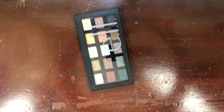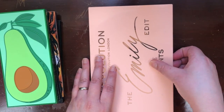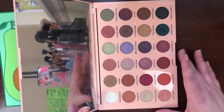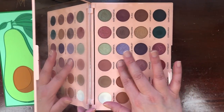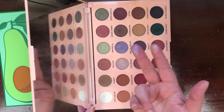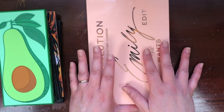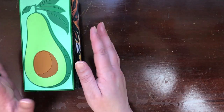I already decluttered the Emily Edit Needs palette and the Face palette — that was hard because I like it, but I haven't gotten any use out of it. The Wants palette from Emily Noel, however, I love. I love these colors — it's special to me. The formula is okay, probably not the most long-lasting, but I do love it. I cried when Emily announced this collaboration because I was just so happy that someone was recognizing her and how wonderful she is.